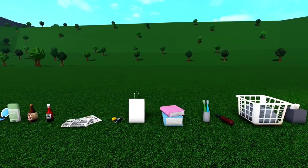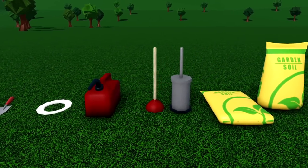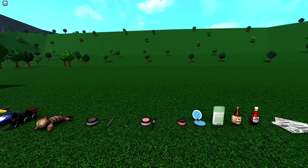Bloxburg has been adding so many new things recently, and a ton of those things you can actually carry around and do things with. Some of the old items in Bloxburg have also been revamped so that you can carry them. You might have missed some of these items, so let's get into it.